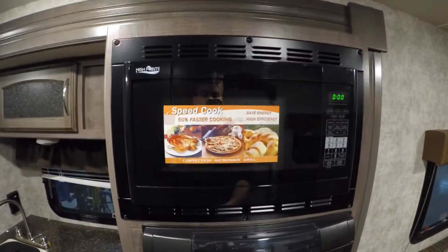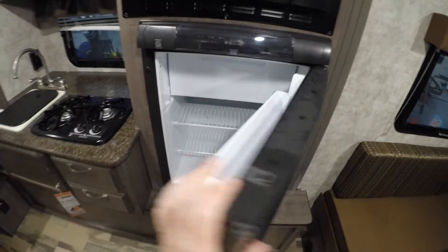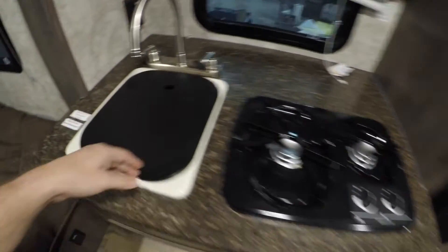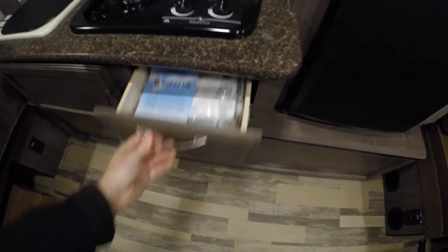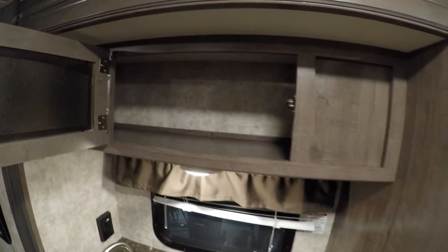In the slide you've got your convection microwave. Then you've got your gas/electric fridge and your freezer right here. Got your cooktop, sink with the cover. This camper as I said weighs in at 2,700 pounds dry. Little storage areas for the silverware and little storage up above.